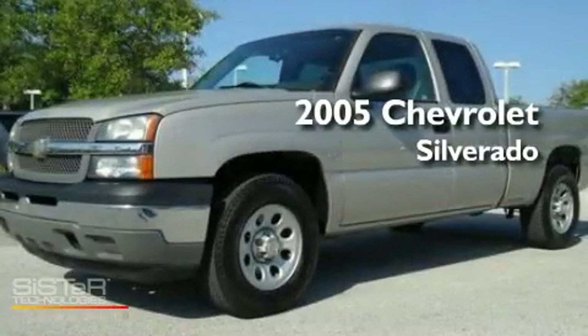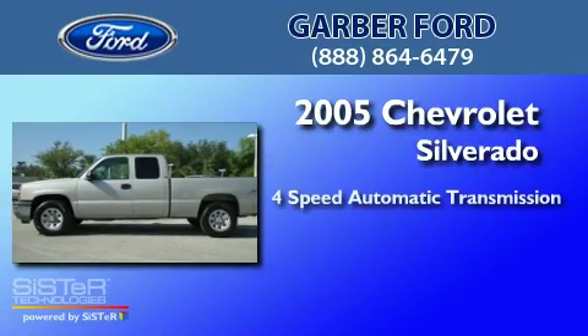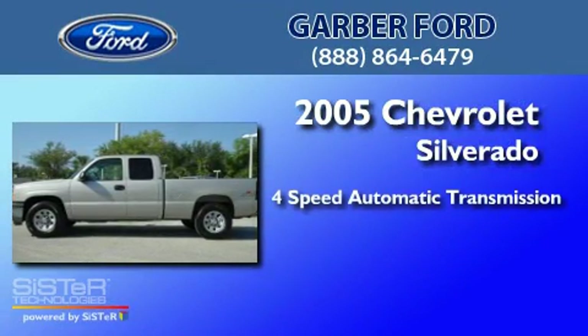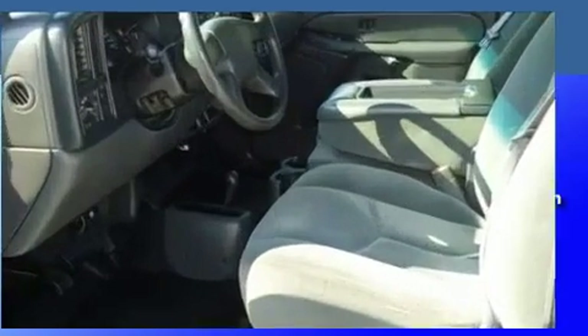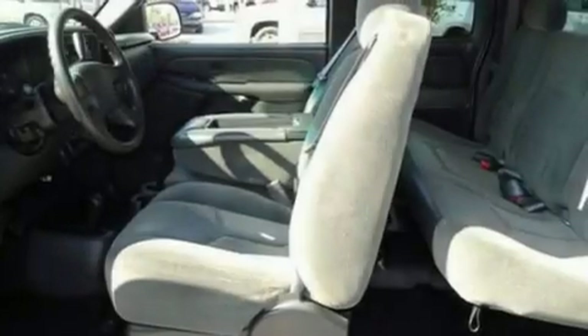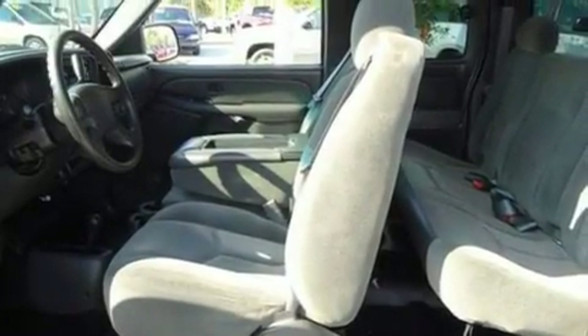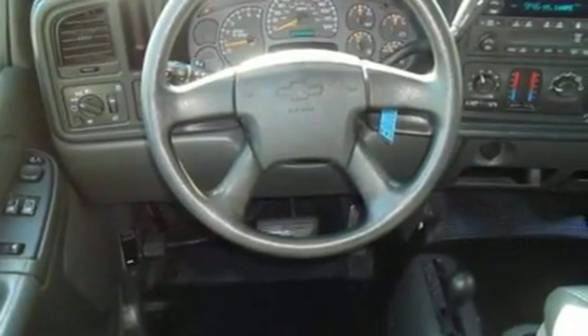This is a 2005 Chevrolet Silverado. This truck has a 4-speed automatic transmission and a 5.3-liter V8. Its top features include tinted glass, dusk-sensing headlights, a passenger side airbag, door reinforcement beams, and an auxiliary power outlet.